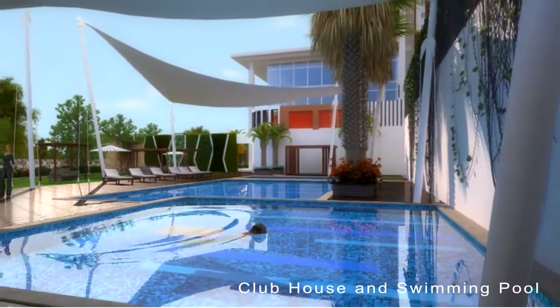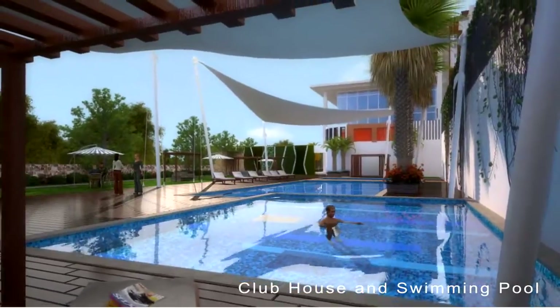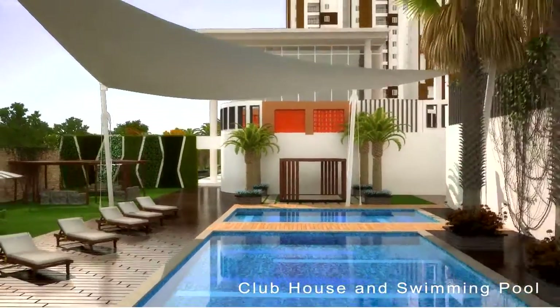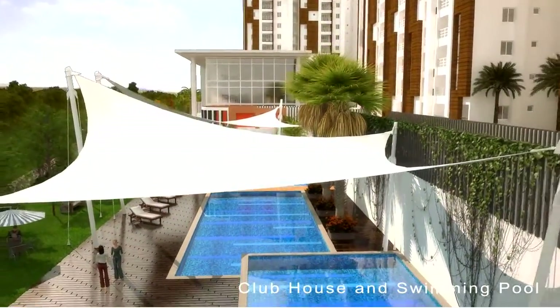De-stress yourself in the sparkling blue waters of the swimming pool and watch your kids have a splash in the kids' pool. An expansive state-of-the-art clubhouse spreads over a built-up area of 70,000 square feet.